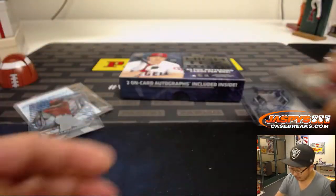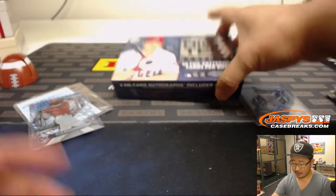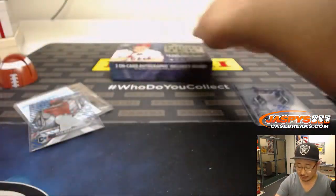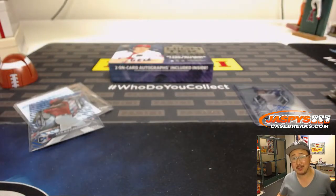And there you have it folks — boom. That was a nice box of 2018 High-Tech Baseball for Nick. Thanks for getting in, really appreciate it. We'll see you next time. Bye-bye.